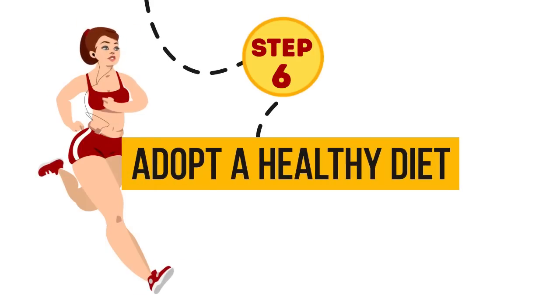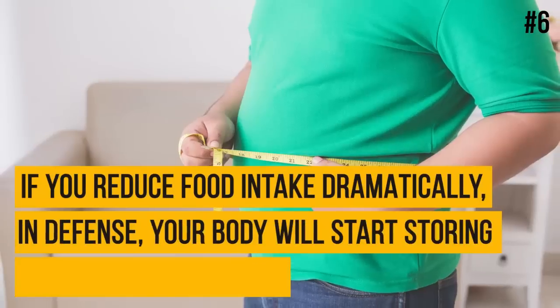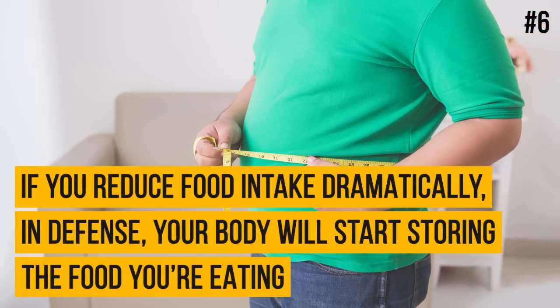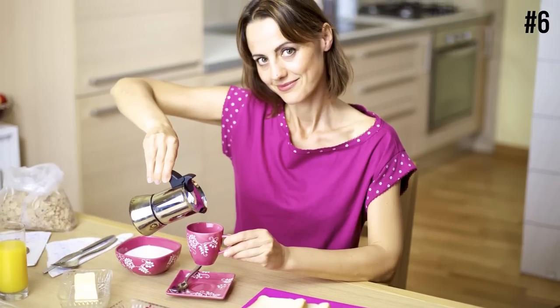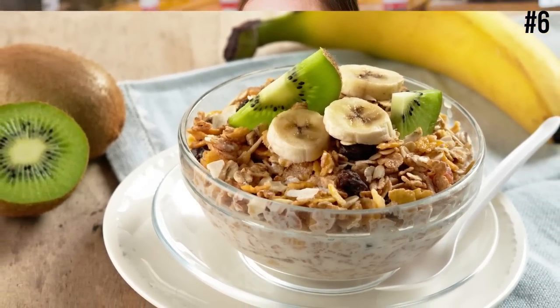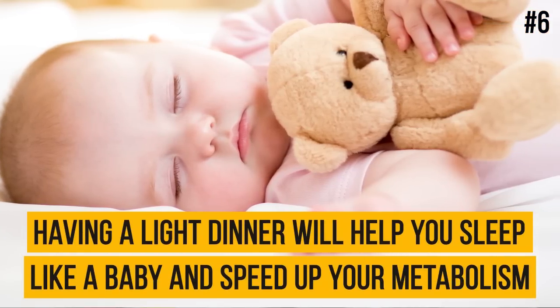Step 6: Adopt a healthy diet. Eat every three to four hours and never skip a meal. If you reduce food intake dramatically, your body will start storing the food you're eating in defense. Remember the famous saying — eat breakfast like a king and dinner like a pauper? Never skip breakfast, as it gives you more energy than you think. Studies show that people who skip breakfast have a higher risk of obesity. Therefore, it is important that you have a nutritious breakfast and take your time to enjoy it. Having a light dinner will help you sleep like a baby and speed up your metabolism.